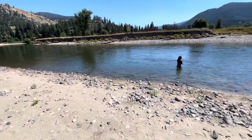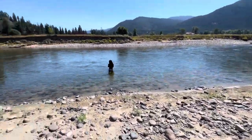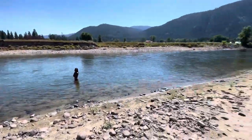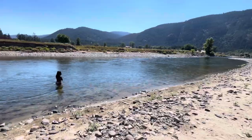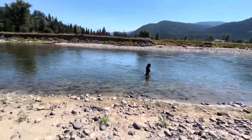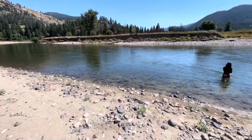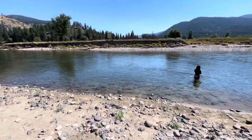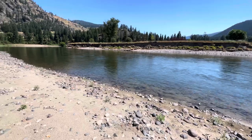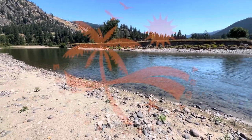It's a beautiful spot here at Boothman's Oxbow — not a soul in sight. So beautiful. I would highly recommend coming here, but we are going to take off soon. We've got a long drive ahead of us back to Vernon, and there's not much more to say here other than — woo-hoo!